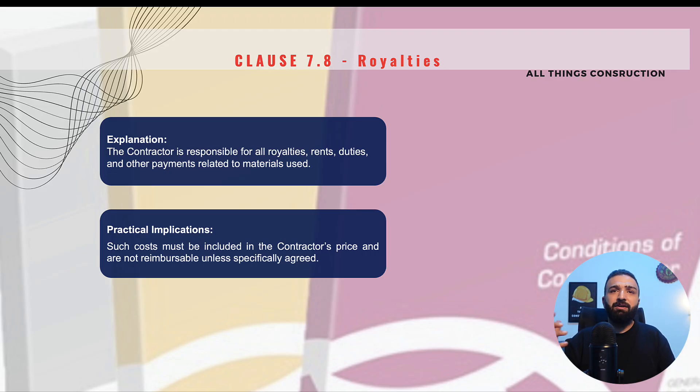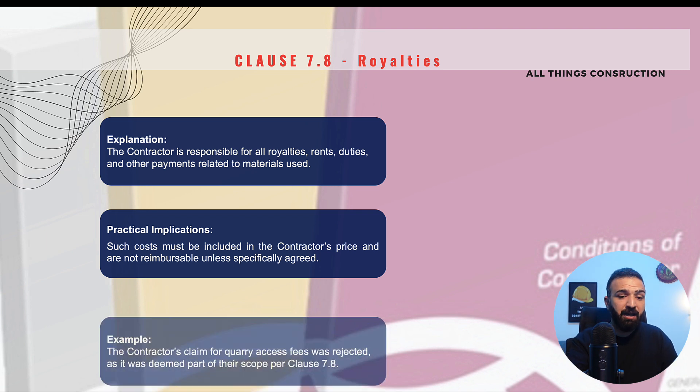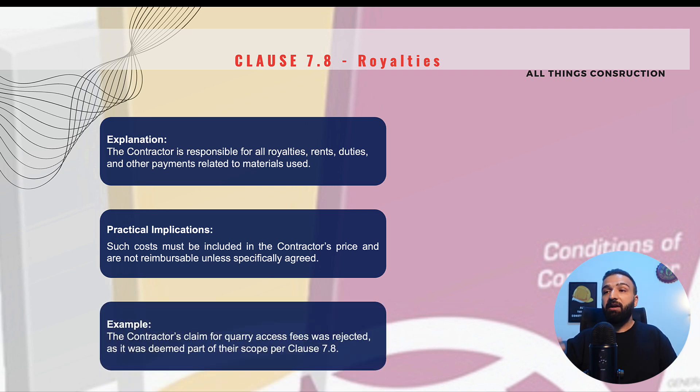If contractors say 'I did not see this coming — I assumed I would excavate and store material on site, but now I'm incurring extra fees,' and try to make a claim for this, the engineer will immediately reject it under clause 7.8. Another example: if we are required to bring some road base to site and go to a stone quarry where there is a fee for entering, we try to claim this and the engineer will once again reject it straight away under this clause.